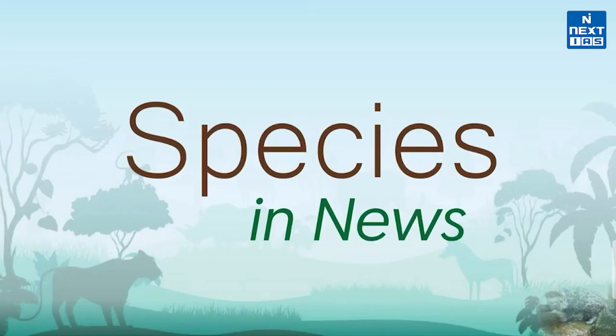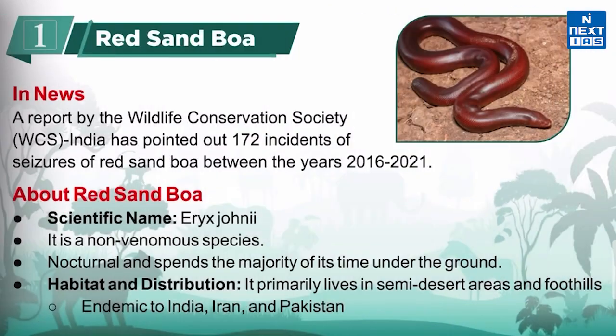Be the hardest working person you can be — that's how you separate yourself from the competition. Namaskar, welcome to Next Is. I hope you are doing well. In this video we are going to cover major species which were recently in the news and are also relevant for UPSC. So without wasting any time, let's start today's discussion.